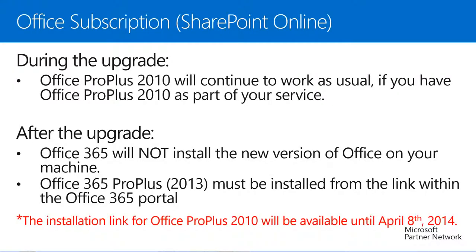If you have Office Pro Plus 2010 as part of your current service, nothing will happen to your Office client during the upgrade. It will continue to work as usual. After the upgrade, Office 365 will not automatically install the new version of Office on your computer. There will be a new link in the Microsoft Online portal to install Office Pro Plus 2013. Administrators will have the ability to continue offering the installation of Office Pro Plus 2010 along with 2013 until April 8th of 2014. After April 8th, the installation link for Office Pro Plus 2010 will no longer be available.